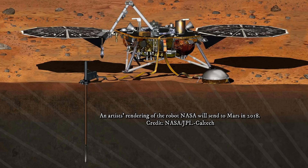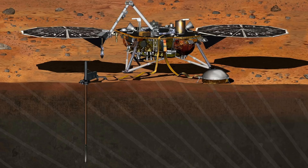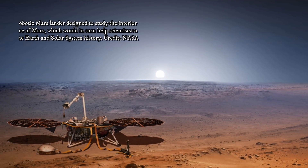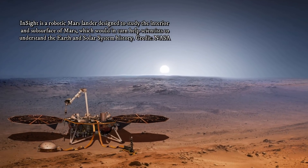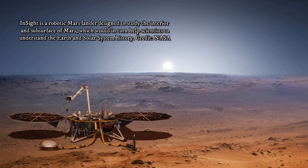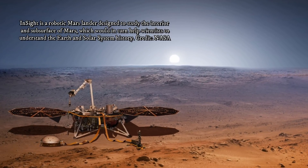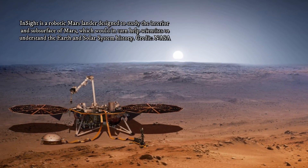The InSight launch window opens in May. The fan-like solar panels are specially designed for Mars' weak sunlight, caused by the planet's distance from the Sun and its dusty, thin atmosphere. The panels will power InSight for at least one Martian year for the first mission dedicated to studying Mars' deep interior.